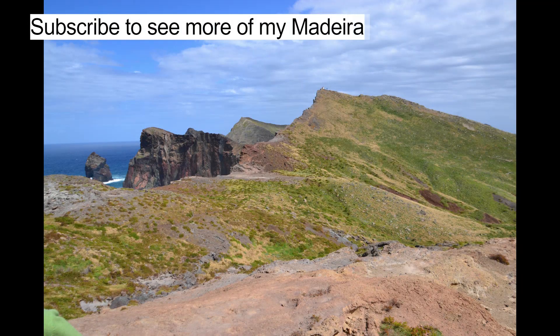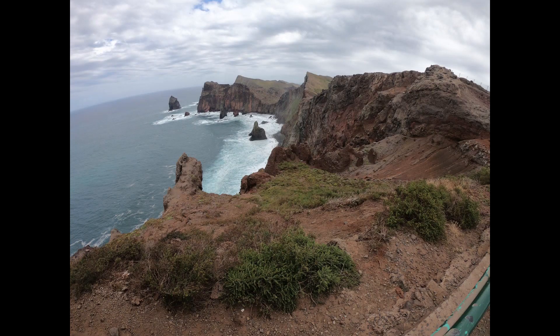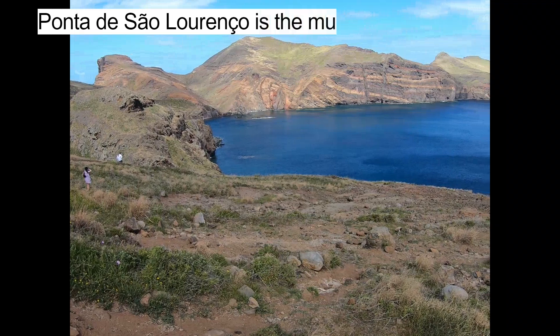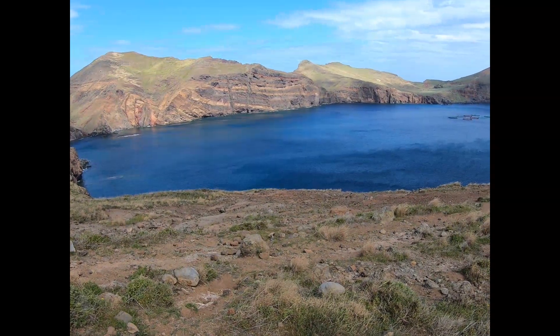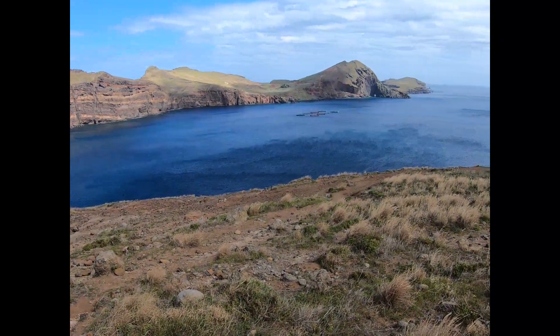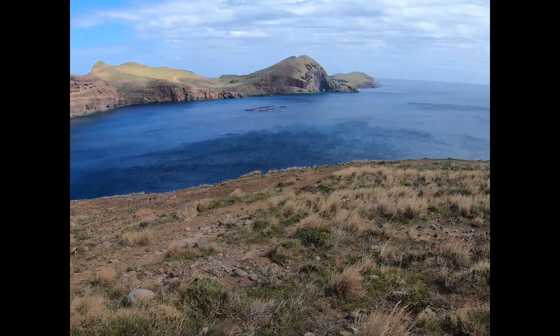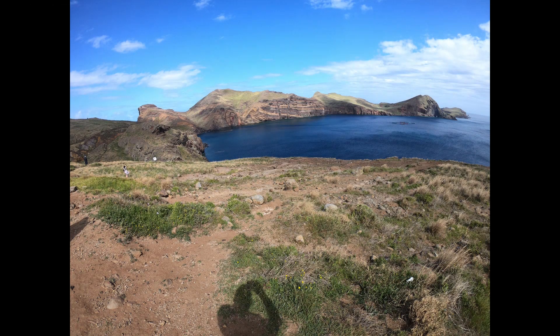Subscribe to see more of my Madeira and travelling videos. Ponte de São Lourenço is the much more touristy site, though the walking route to the lighthouse is really nice.